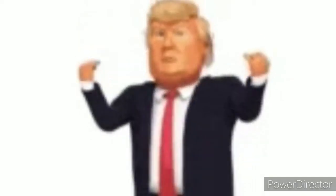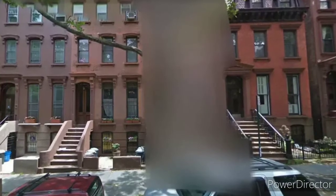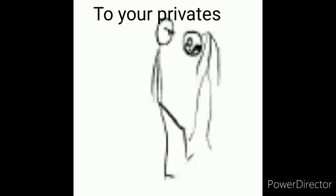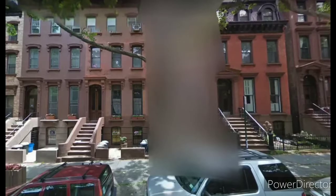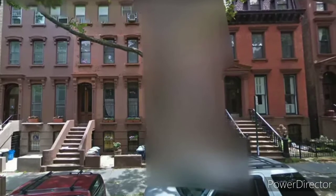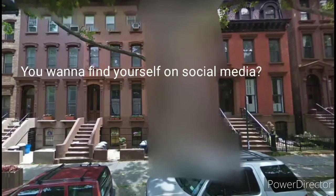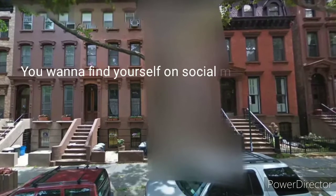How to blur your house on Google Street View — and why you should. Google Street View offers a window to the world in all its bizarre, intimate, and often raw glory. That window just so happens to peek into your home as well, and what it reveals may be more than you bargained for — think views into bedroom windows and potential fodder for stalkers.